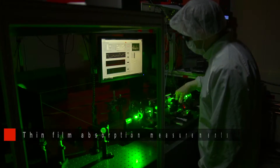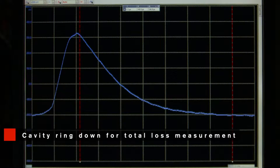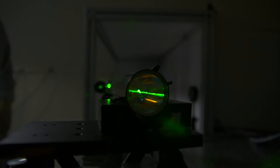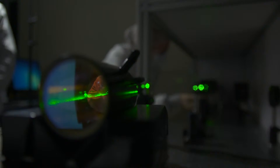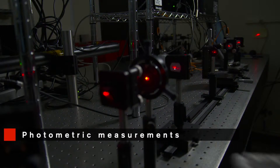We have the expertise to assemble custom metrology solutions based on particular customers' wavelength requirements. Our metrology group is very careful about being able to trace these measurements back to NIST standards, whether it be absorption measurements, light level photometric measurements, or other optical measurements.